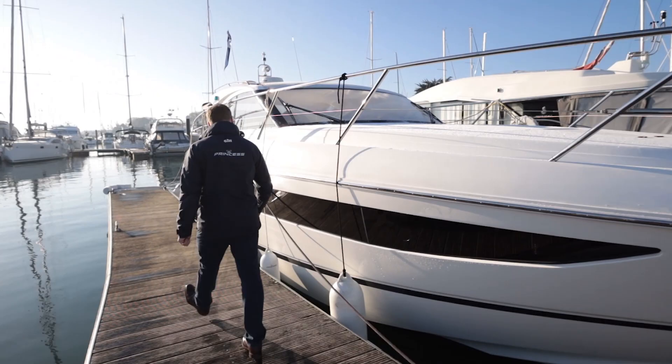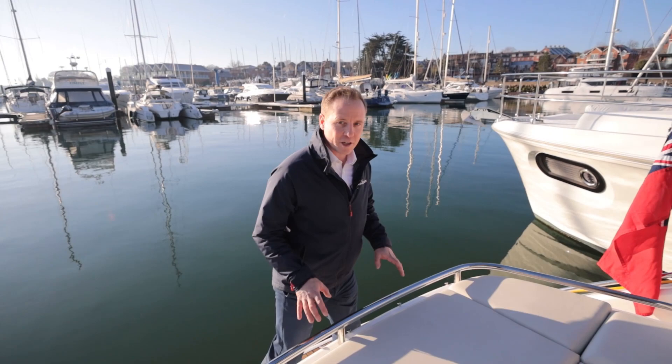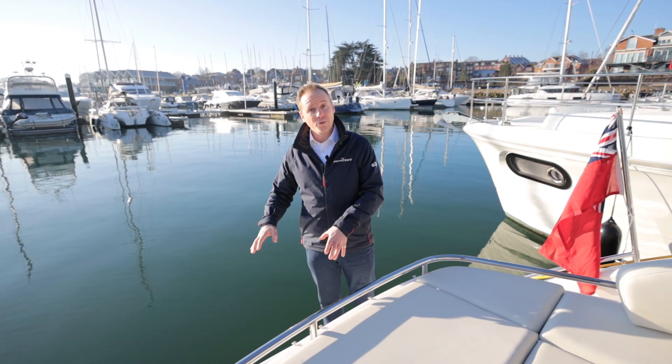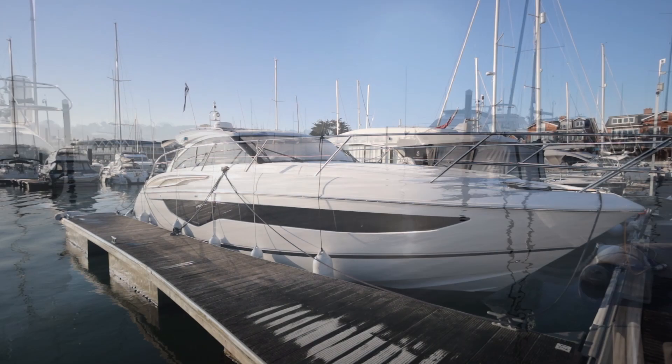As we step onto the transom of Christina V, we've got these teak-laid swim platform. The teak follows through into the cockpit and gives a really nice feel on this boat. We've got the hi-lo platform on this boat, so at the push of a button we can lower this swim platform when we're stationary — we can either put a tender on there or just use it to gain easy access to the water.